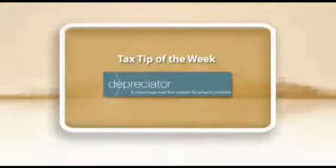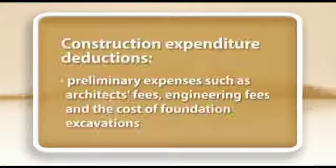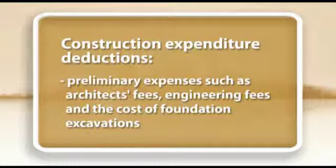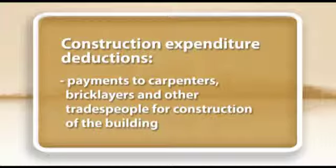And now to the tax tip of the week from Depreciator, the Tax Depreciation Schedule Specialists. This week we look at construction expenditure that can be claimed as a deduction. A deduction is allowed for expenditure as a result of a building if you contract a builder to construct the building on your land. Some costs that you may include in construction expenditure for a deduction are preliminary expenses such as architect's fees, engineering fees and the cost of foundation excavations, payments for the construction of retaining walls, fences and in-ground swimming pools, payments to carpenters, bricklayers and other tradespeople for construction of the building. As always, do remember to consult with a tax accountant or tax professional before making any tax-related decisions.